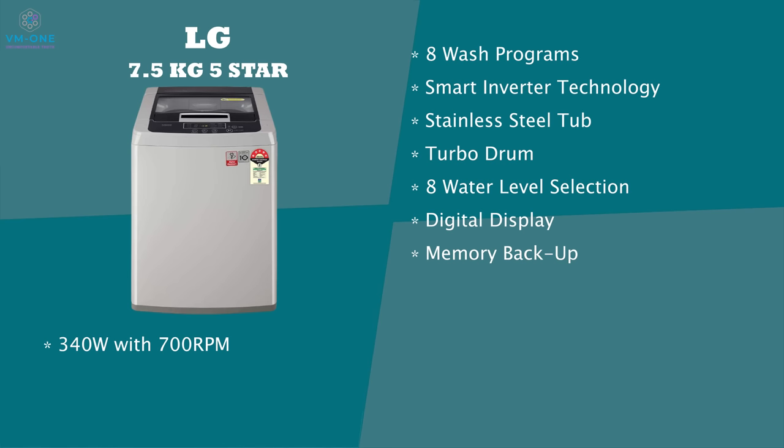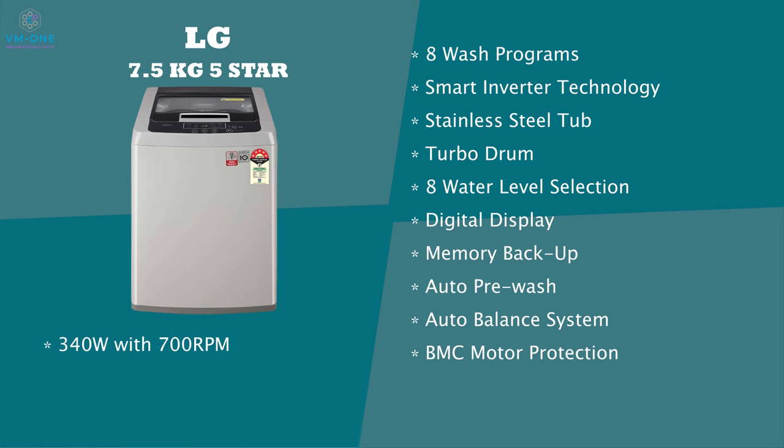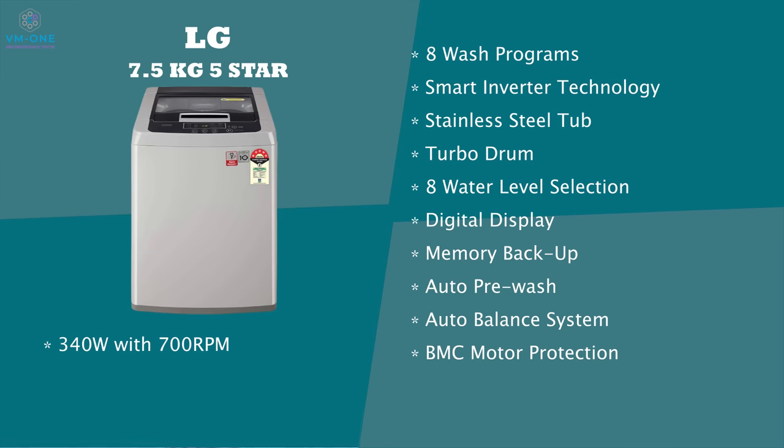The LG machine has a memory backup feature and auto pre-wash. It automatically balances the drum during washing, which is a great feature. There is BMC Motor Protection — a plastic cover on the motor that protects it. Last but not least, you can see smart diagnosis in this washing machine. In LG, you can use the ThinQ app; after any problem, smart diagnosis will alert the app.